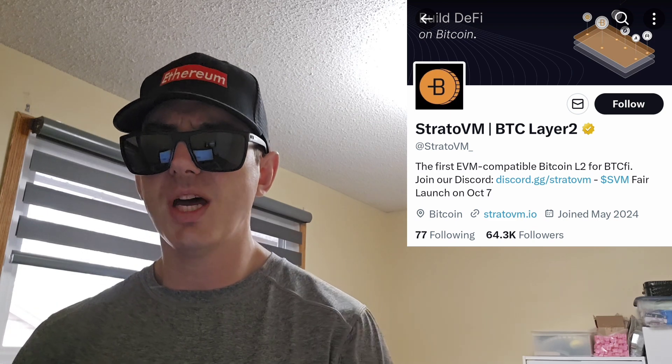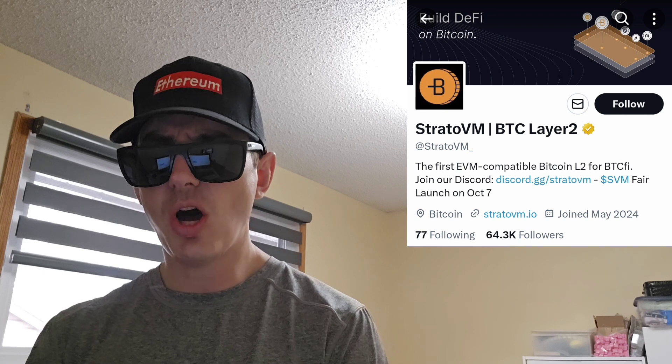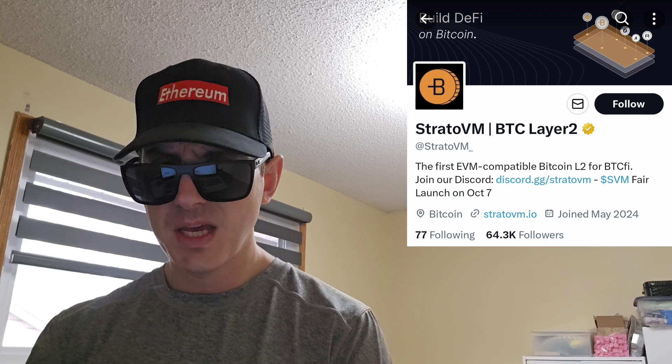You can find this token on Etherscan. There are 18 decimal places on this token. There is a max total supply of 100 million SVM tokens. This is an ERC-20 token on the Ethereum blockchain.